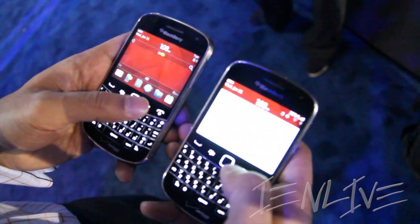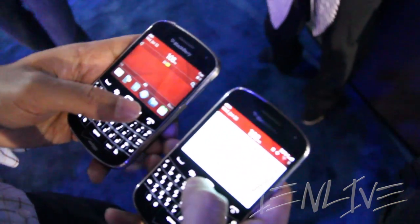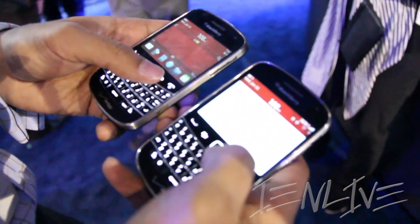If you have tablets or laptops and you want to be productive while you're on the go, you don't have to hunt down Wi-Fi hotspots.